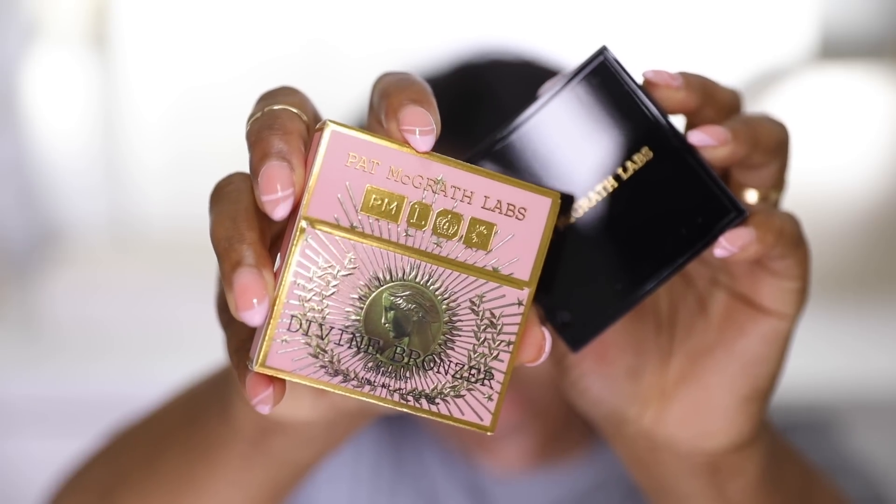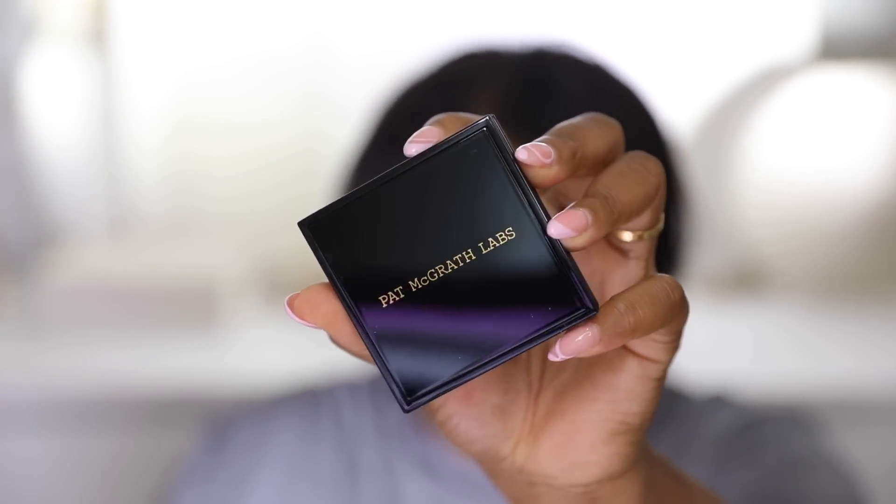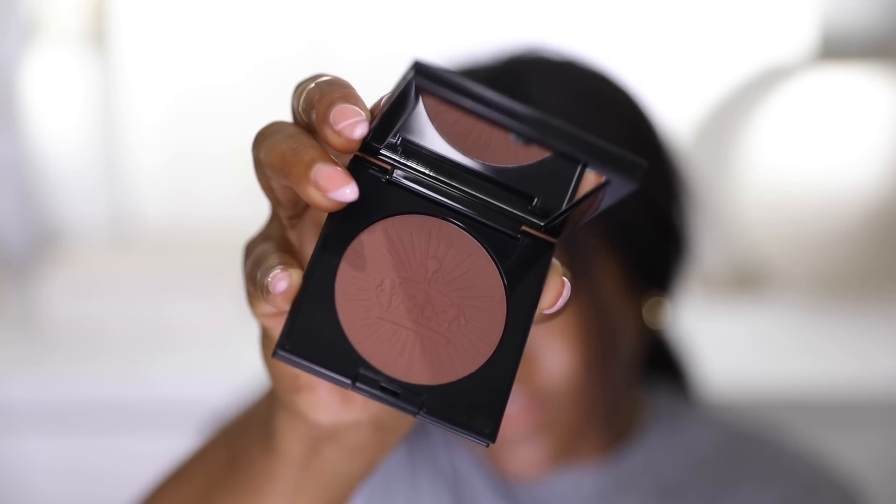Next, I got the new Pat McGrath bronzer. I love Pat McGrath and love trying her products, so when I saw this launching I had to have it. This is the Bronze Without Caution Glamorous Glow and Regal Radiance Bronzer — I picked it up in the shade Bronze Mahogany. I do feel like they could use a couple more shades, because this feels like the only shade that would work for deeper complexions.